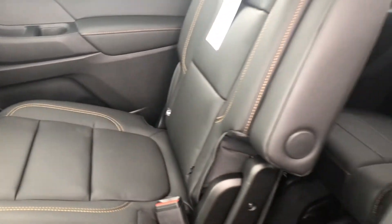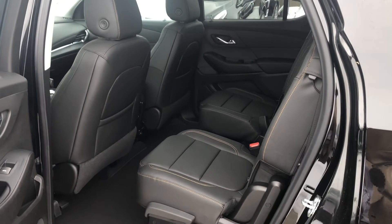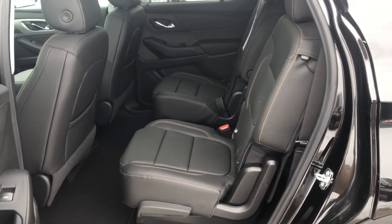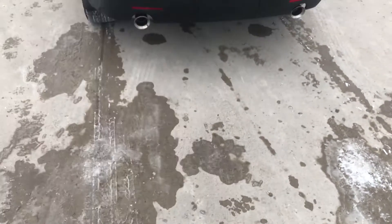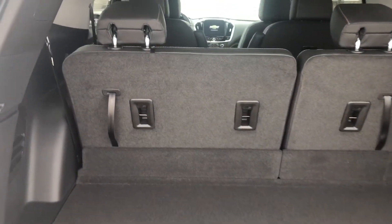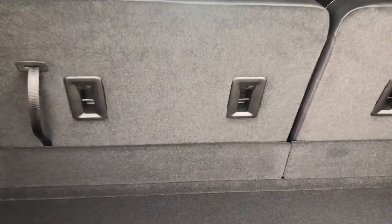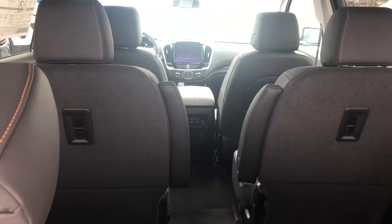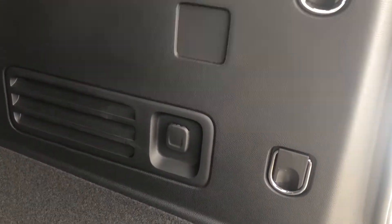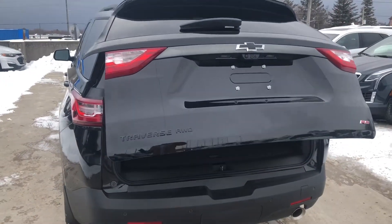All seats are configurable to increase cargo capacity. Opening the rear power liftgate is easy — just double-tap the button on the key fob and it opens effortlessly. Inside the cargo area we have tether points for child seats on all five rear seats, cargo tie-downs, and a 12-volt power option. To close, you can use the button on the liftgate, your keys, or close it manually — whatever's most convenient.